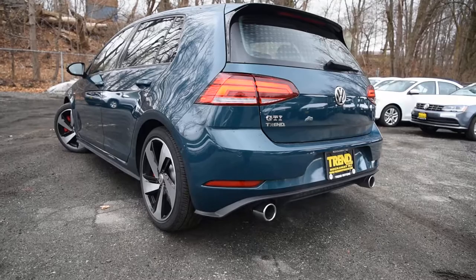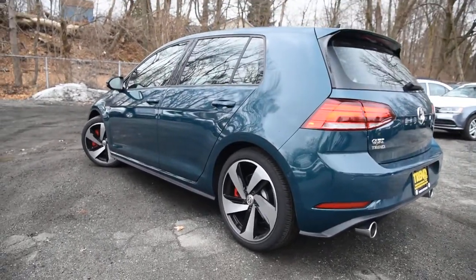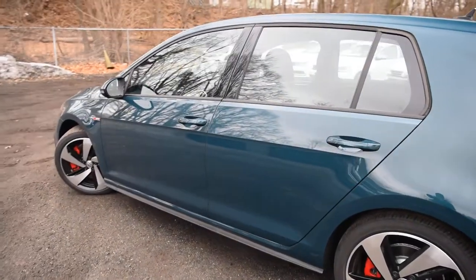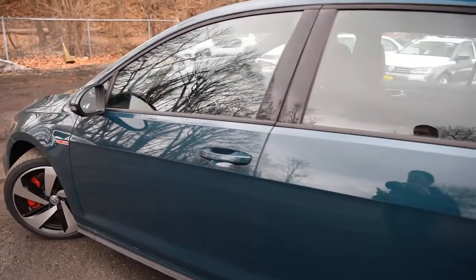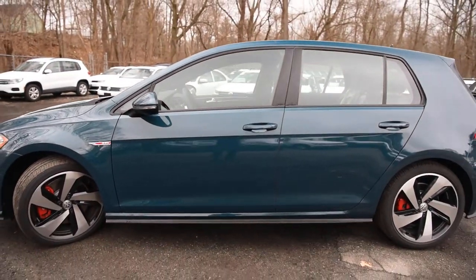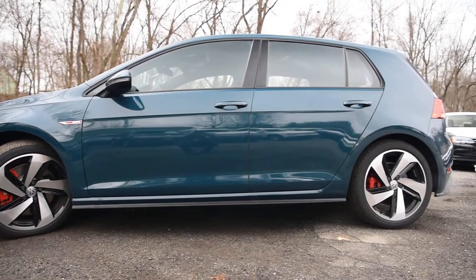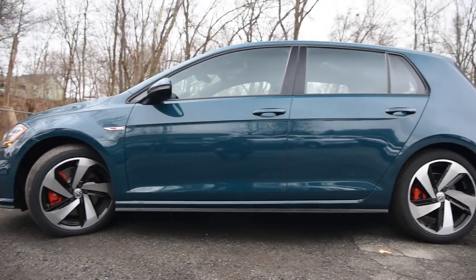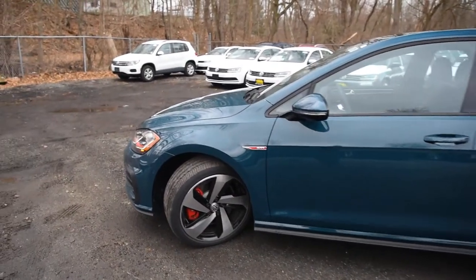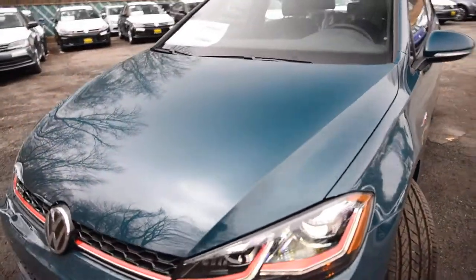This is an addendum video to clarify a few things and add a few additional items I didn't mention in the previous one. This is the Autobahn trim level — there is another video for the Autobahn. Basically, this one has the optional DSG. I mistakenly stated that the GTI received seven forward gears when equipped with the DSG, which is incorrect — that's only for the Golf R. You still have six forward gears when selecting the DSG option in the GTI.